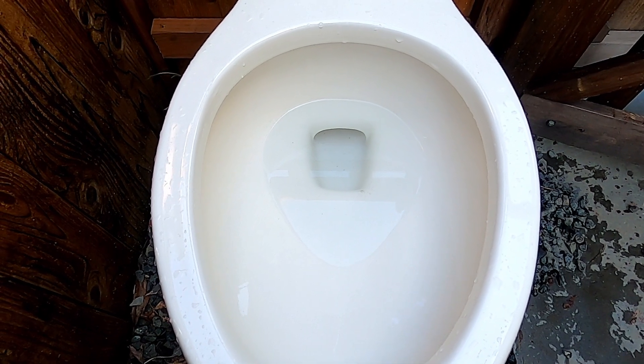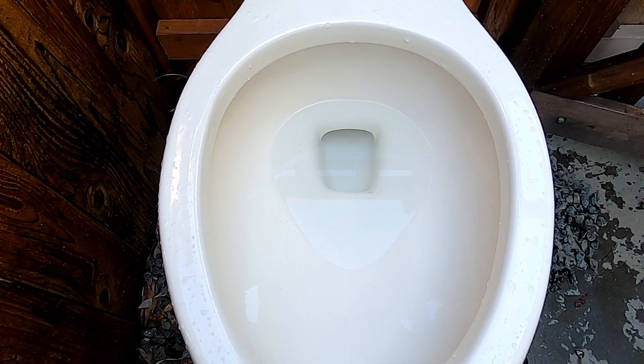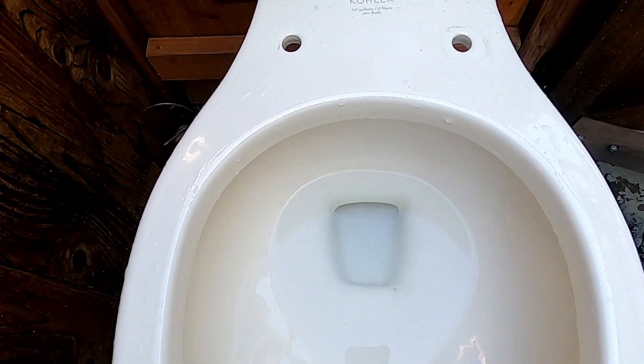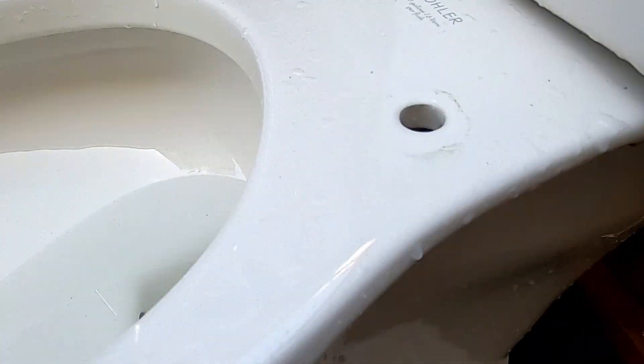Hey guys, this is my 2007 Kohler Highline Ingenium flushing. It has that concealed trapway, which is pretty rare.